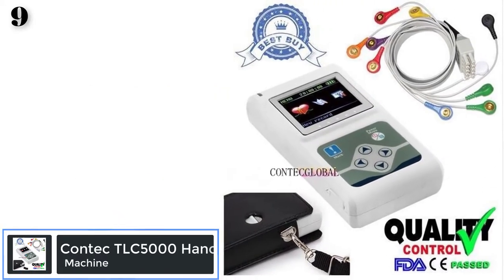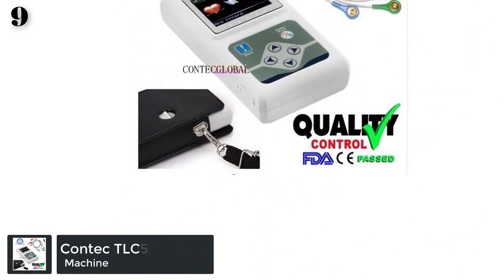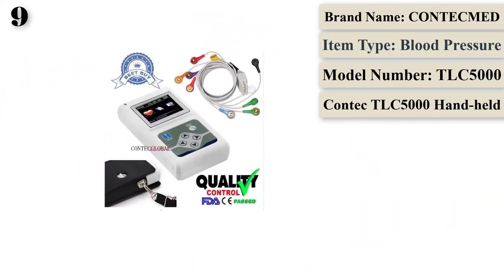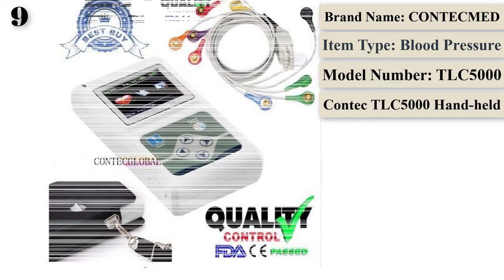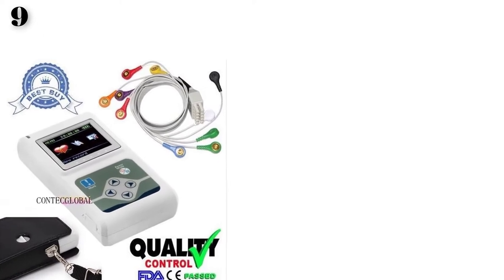Number 9 is the Contact TLC 5000 Handheld Holter Monitoring Recorder System, CE and FDA certified. Brand name: Contamed. Origin: China. Model Number: TLC 5000.